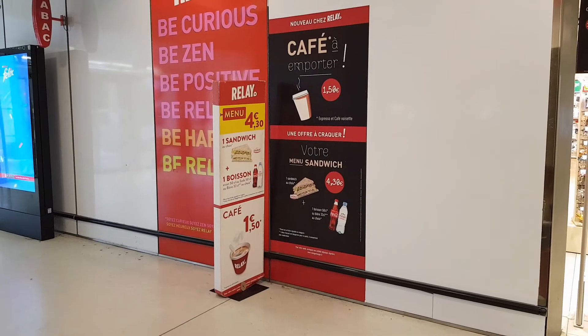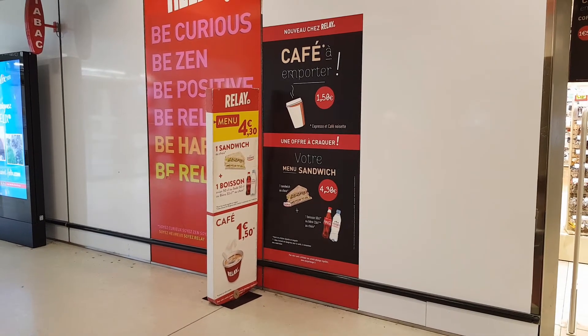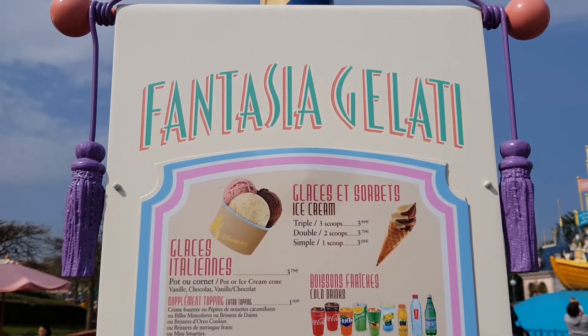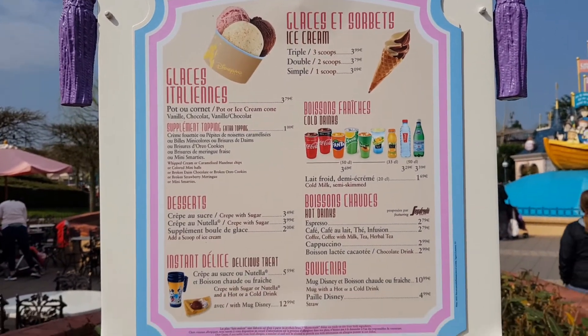Tip number eleven is to get your snacks and drinks from either the Esso garage next to the Santa Fe Hotel or from the train station. Drinks and snacks in the park are very expensive and you can save some money by buying them outside the park. You can also do what we do and take small one-shot juices with you and ask for a jug of table water with your meal, or fill up your water bottles from the fountains dotted around the park.